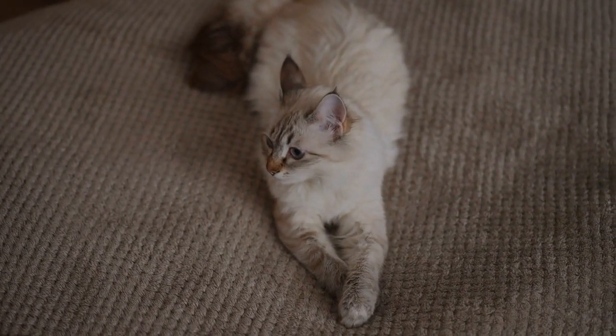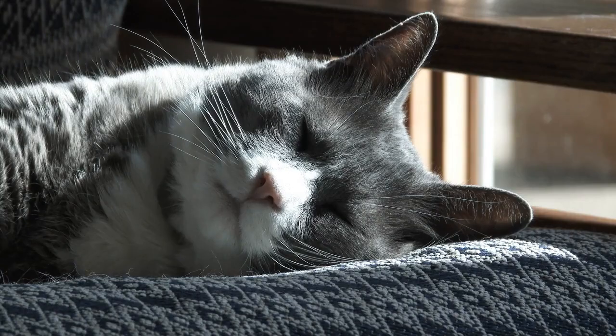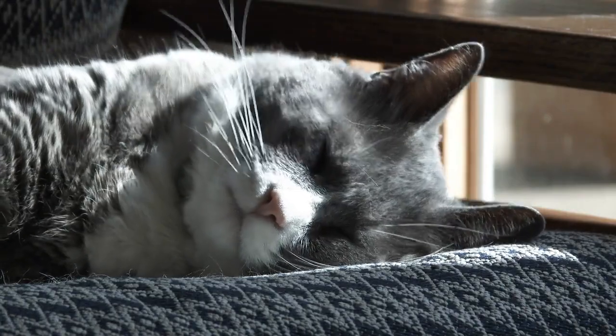Comfortable bedding. Provide soft and comfortable bedding for your cat to sleep on. Cats enjoy warm, cozy spots for napping.